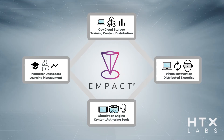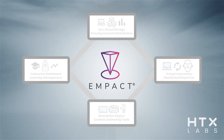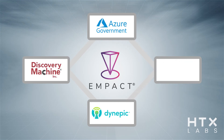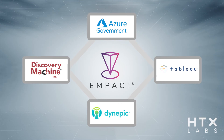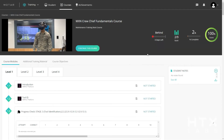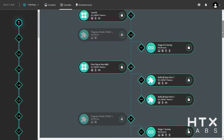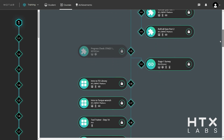MPACT leverages and follows standards-based data formats such as xAPI to expedite integration with many types of complementary systems, including learning management systems, learning record stores, cognitive engines, and analytics engines. Within the Air Force, MPACT has already integrated with best-in-class, actively deployed learning systems such as the MOTAR platform, with additional integrations on the horizon.